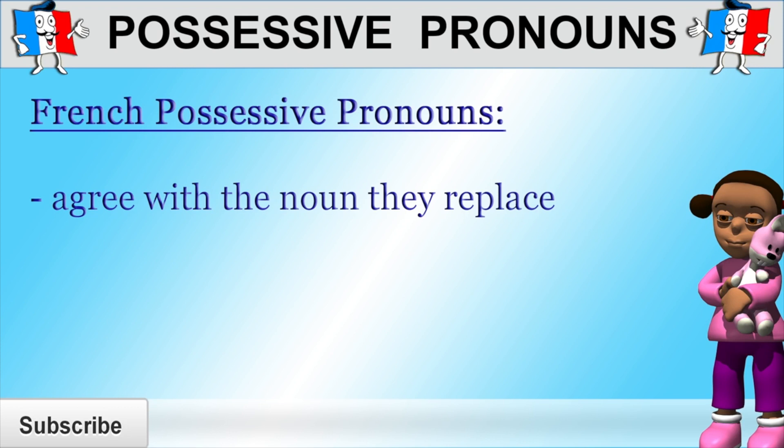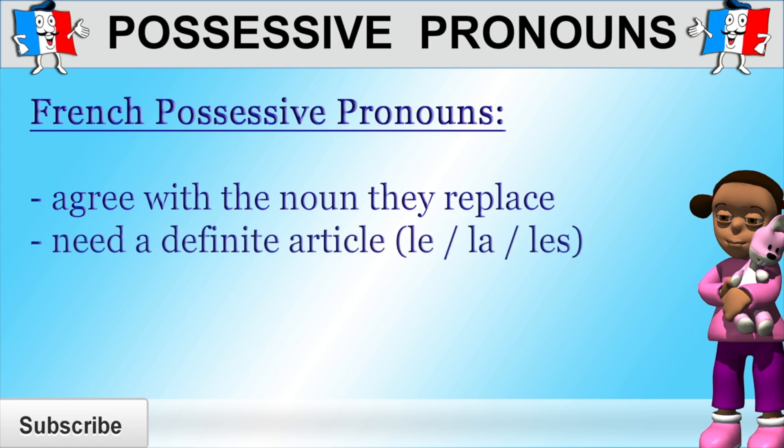For example, in English, if you wanted to say "it's hers," you would be using "hers" because the possessor is female. But in French, the possessive pronoun you would use would depend on what "hers" refers to. If "hers" replaced a masculine noun, then you would need to use a masculine possessive pronoun. And if "hers" replaced a feminine noun, then you would need to use a feminine possessive pronoun. So which possessive pronoun you need to use depends on the gender and number of the noun it replaces. The other thing which is different in French is that you need to use a definite article in front of the possessive pronoun.